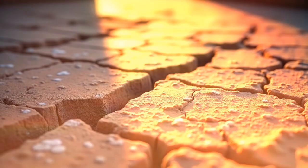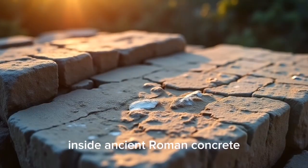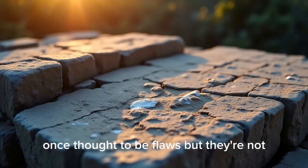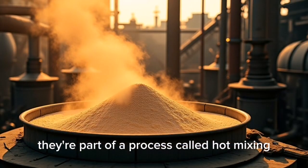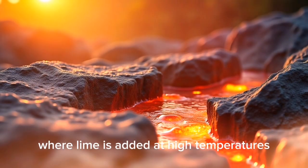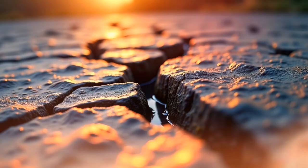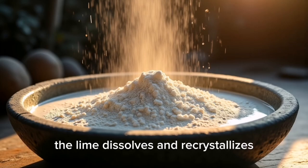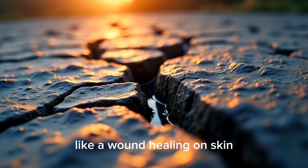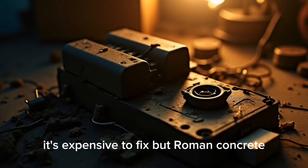But that's just scratching the surface, because Roman concrete could heal itself. In 2023, scientists uncovered something astounding inside ancient Roman concrete: white chunks of lime, once thought to be flaws. But they're not — they're part of a process called hot mixing, where lime is added at high temperatures. When cracks form, water seeps in and triggers a reaction: the lime dissolves and recrystallizes, sealing the cracks from within — like a wound healing on skin.